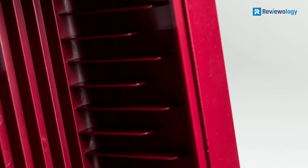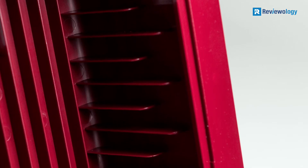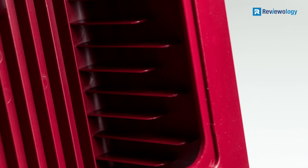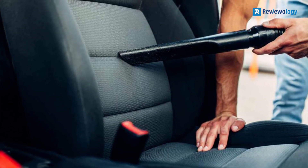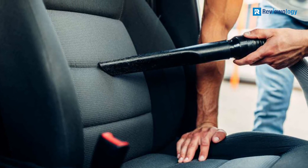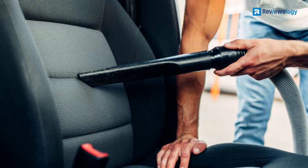The vacuum also uses bags rather than a canister, so you will need to buy and replace one-gallon bags over the life of the vacuum. However, it comes with a long six-year warranty to provide peace of mind that this vacuum will last for years to come.